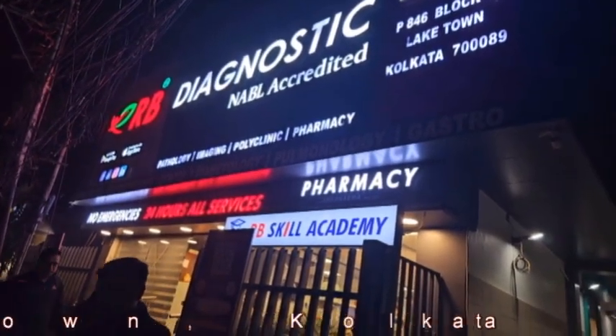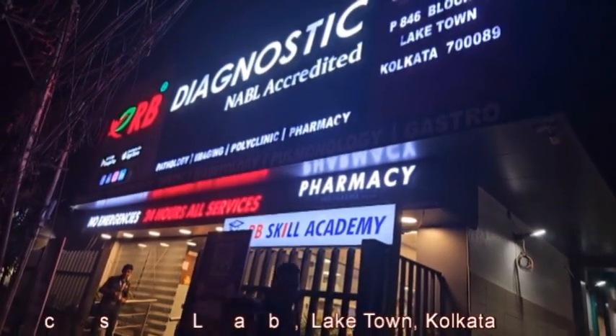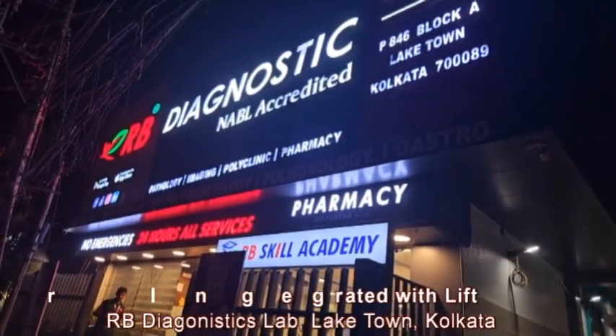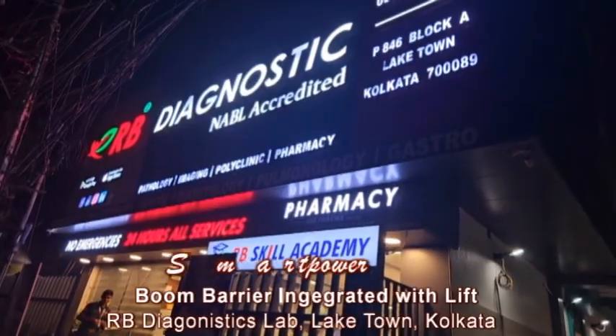This is RV Diagnostic Lab, Lake Town, Kolkata, where Smart Power has installed the lift type parking management system. I will show you the demo.